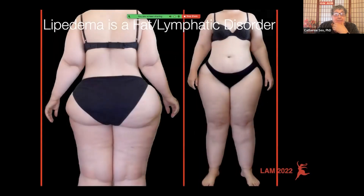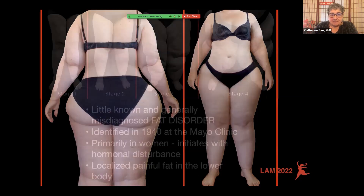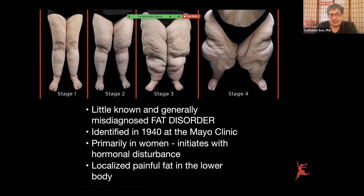It affects both systems. As you can see in the image — a picture is worth a thousand words — the torso is fairly normal size while the arms, legs, and hips have disproportionate fat distribution, and that is one of the keys of Lipoedema. What we know is that Lipoedema is little known and generally misdiagnosed. It is a fat disorder and also a lymphatic disorder.